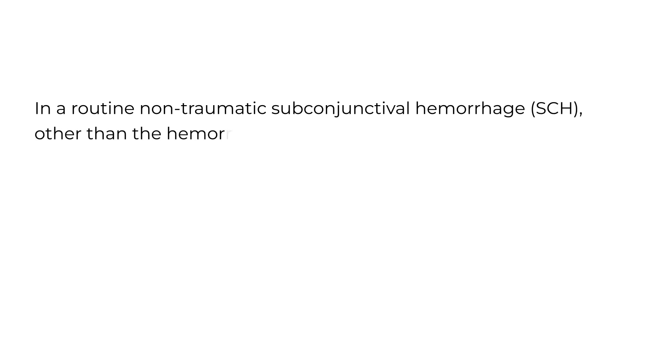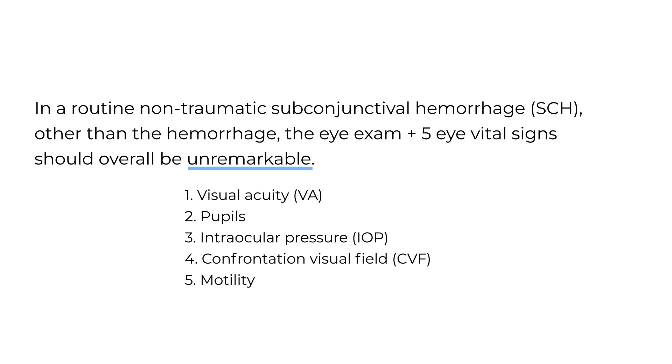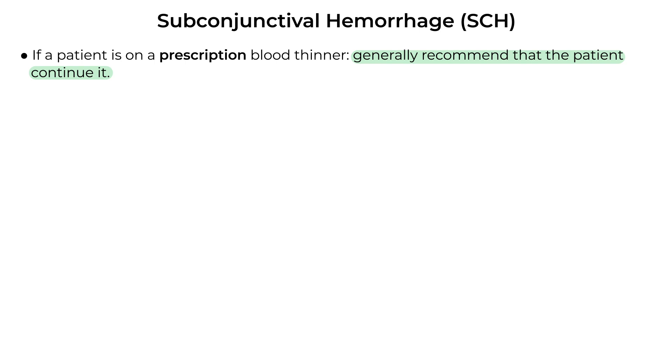If there's one thing you take away from this video, it's this: in a routine, non-traumatic subconjunctival hemorrhage, other than the actual hemorrhage, the eye exam should otherwise be unremarkable, including the five eye vital signs. In the acute setting, the main goals are: number one, make sure nothing else is going on — a subconjunctival hemorrhage can be a standalone condition that heals on its own, but it could also be a clue of something else going on, and that's what you want to rule out. Number two, get the patient plugged in with an eye doctor. If a patient is on a prescription blood thinner, it's recommended they continue it. But any non-prescription blood thinners, consider holding them.